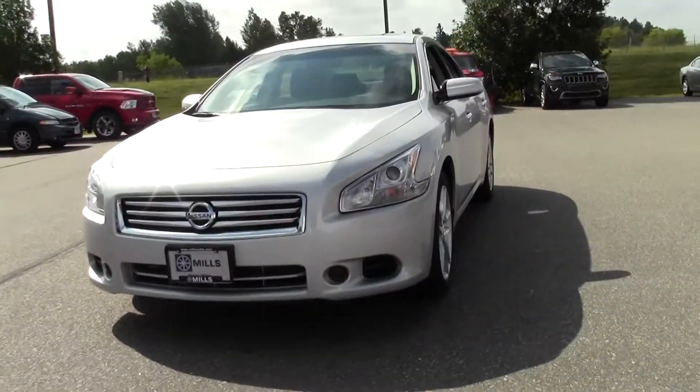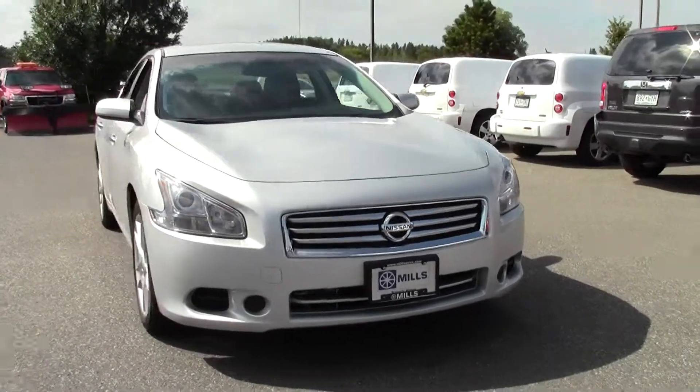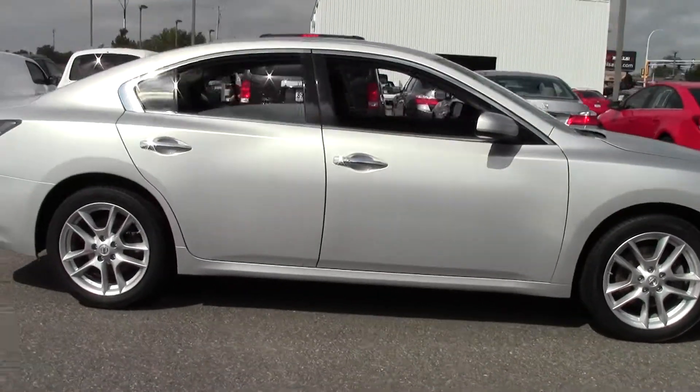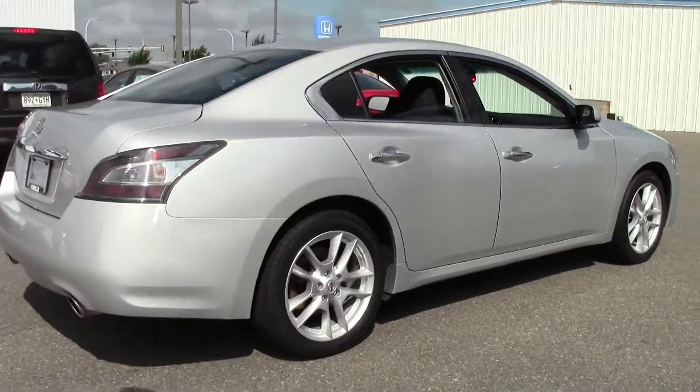Hi, welcome to millsauto.com. This is the amazing 2013 Nissan Maxima four-door sedan 3.5 S. It's got right around 37,000 miles with a brilliant silver metallic paint job and a gray cloth interior. Powered by a 3.5 liter V6 engine that gets right around 26 miles per gallon on the highway.